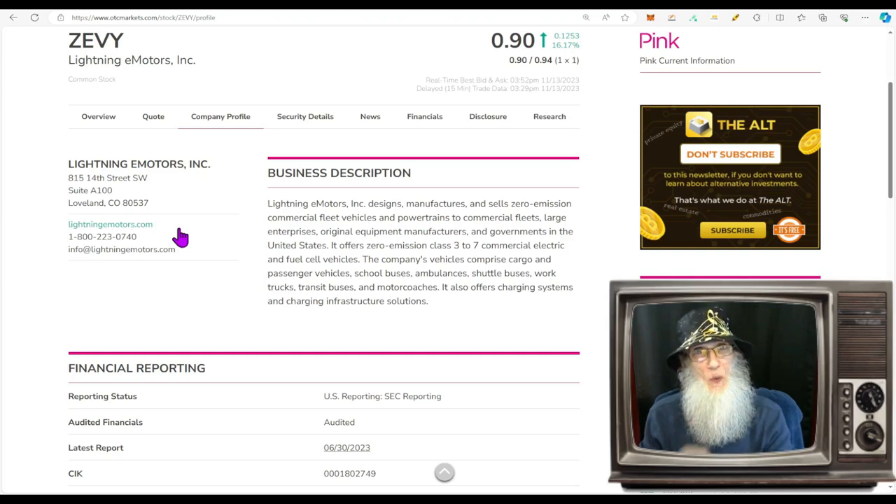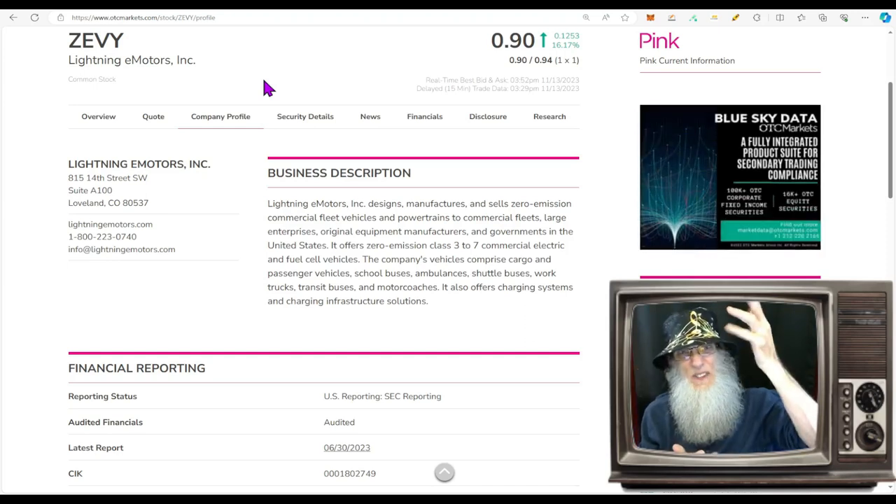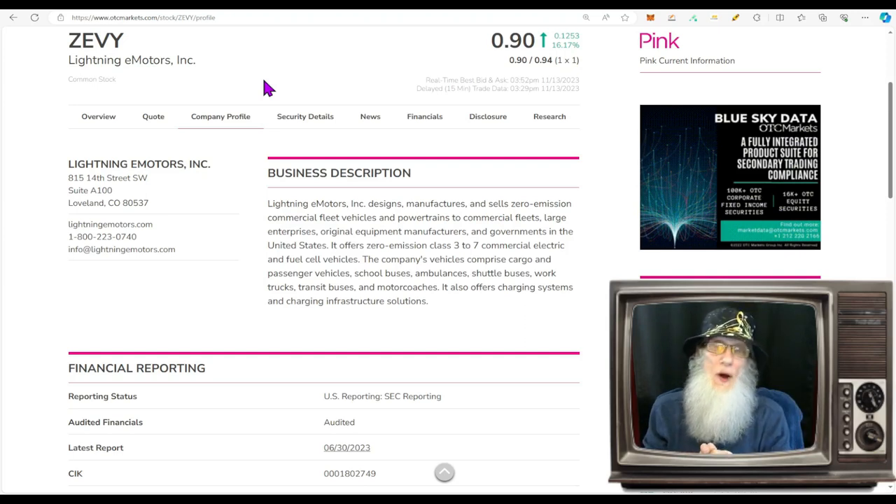The first one I have for us today is Lightning e-Motors Inc., ticker ZEVY. Her chart is looking good right now — she is breaking out over the last four days with almost 100% gains. But she's had a hard time: back in April she did a 1-in-20 reverse split, taking the price from 22 cents up to over four bucks, hit $6.50, and then started coming down.